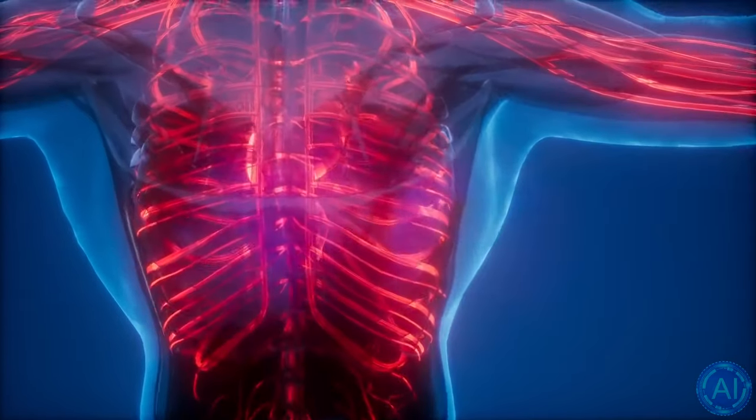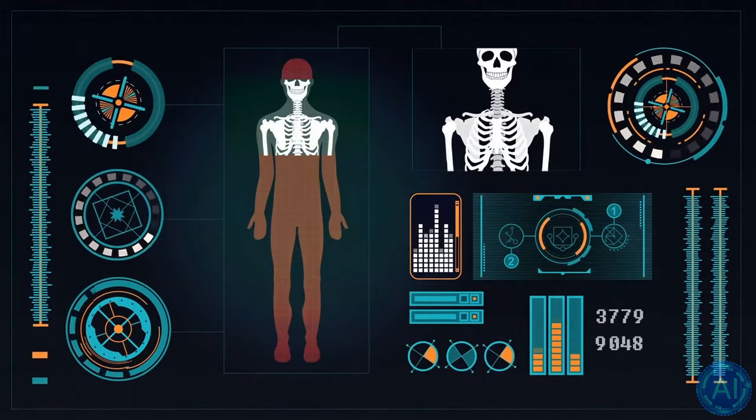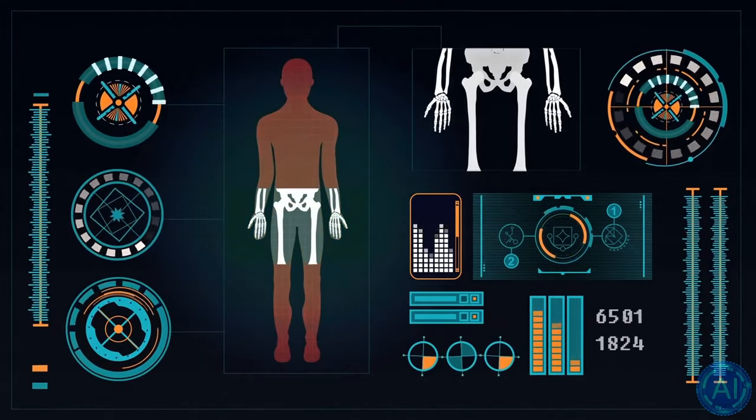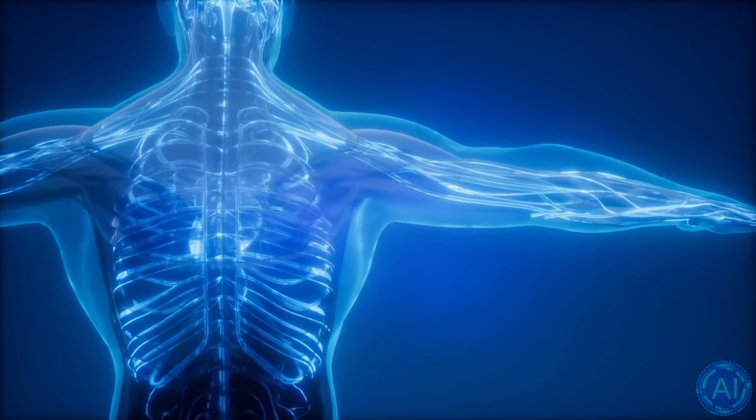Scientists are working on a full bodysuit which, depending on how you're feeling, might either warm or cool you down. Alternatively, artificial skin suits could also respond to touch, temperature, and moisture completely on its own.